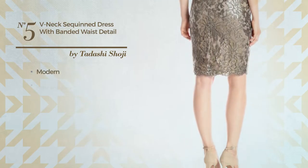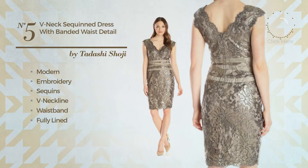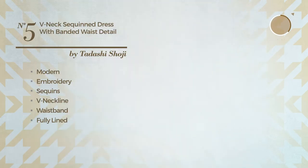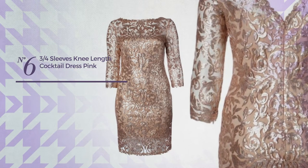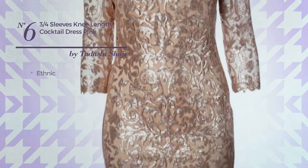Number five: a cocktail dress featuring a sexy modern inspired style, styled with embroidery and accentuated with sequins. This dress includes V-neckline, waistband, fully lined, and back zipper closure. Available in three colors.